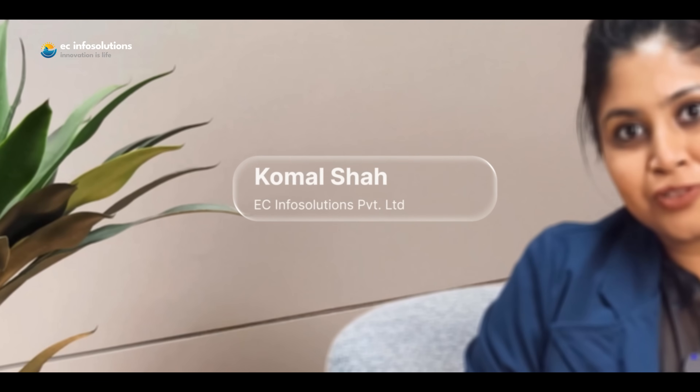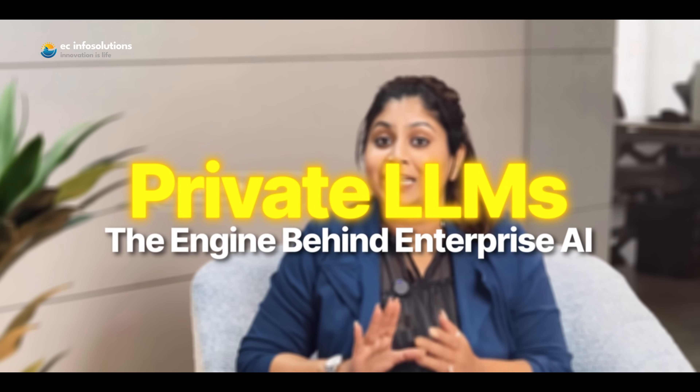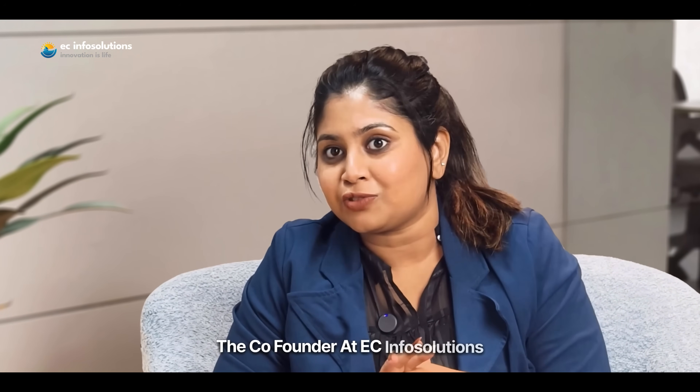Hi, this is Komal with EC Info Solutions. Today, let's talk about the private LLMs, the engine behind enterprise AI. For this conversation, I have Mrs. Shreesi Balerao, the co-founder at EC Info Solutions.